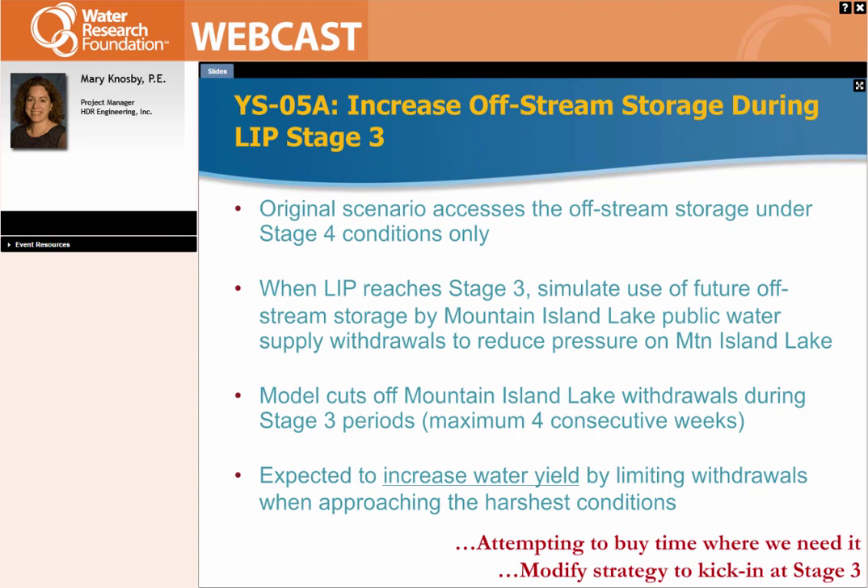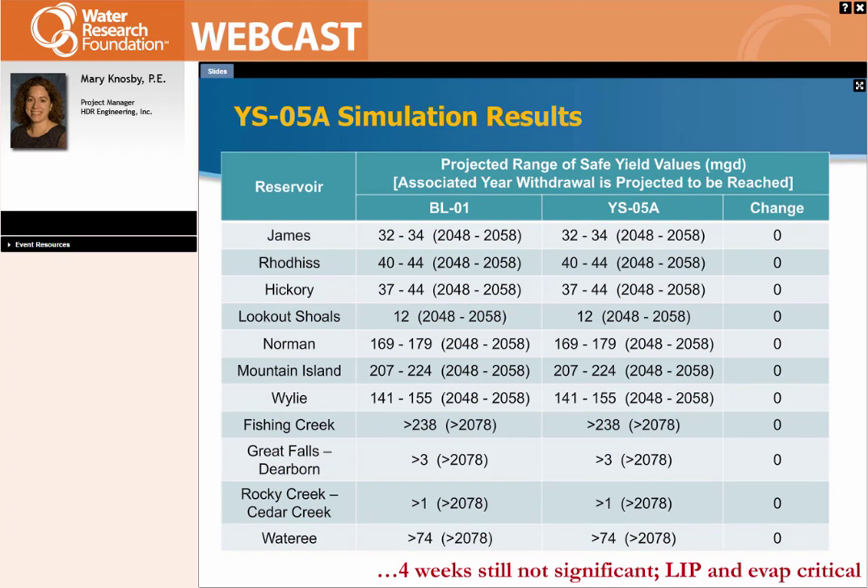One of the other strategies we looked at was increasing off-stream storage during LIP Stage 3 — when you get into a more severe drought situation — being able to access additional storage somewhere in the basin where it was needed. We looked at putting that right in the middle near Mountain Island Lake in the Charlotte area, expecting to increase water yield by limiting withdrawals when it approaches the harshest conditions plus having the additional water supply. Although we expected this to show some increase in yield, it actually did not.